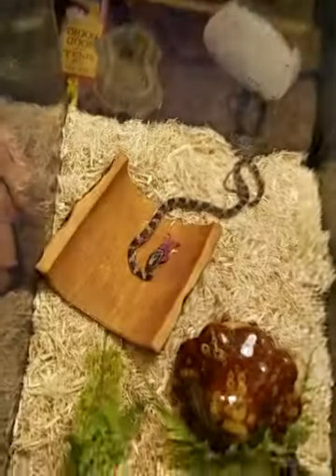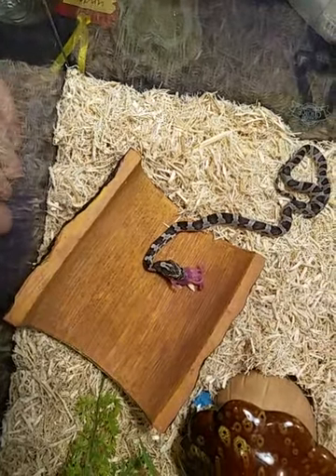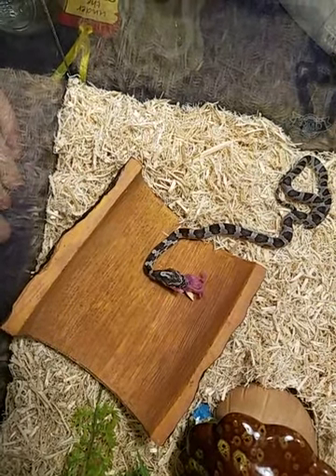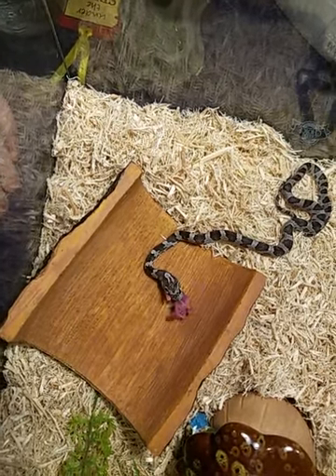They grow really fast. Also, unlike pythons, they don't hunt off of heat — they hunt off of sight. That's why their eyes are so big. Is that why you had to kind of wiggle it in front of Bagheera to get it to eat?